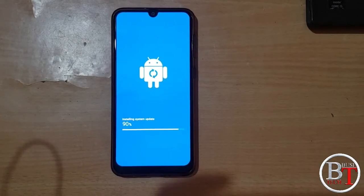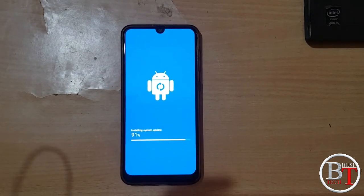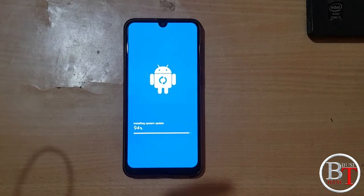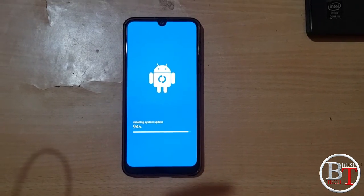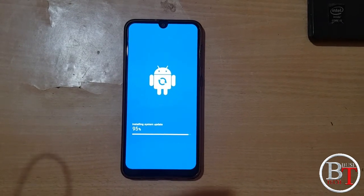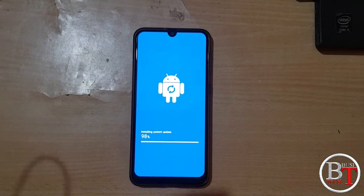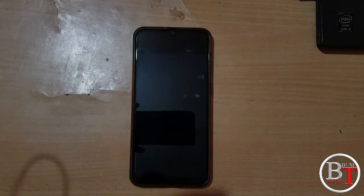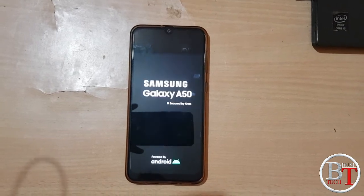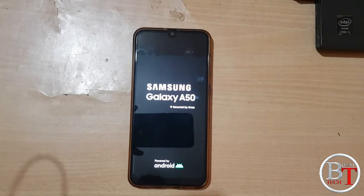Now 89%, 90%, 91%, 93%, 94% — only 6% remaining to update. 98%, 100% is completed. It is again restarting after installing the security patch. Samsung Galaxy A50, secured by Knox, powered by Android.